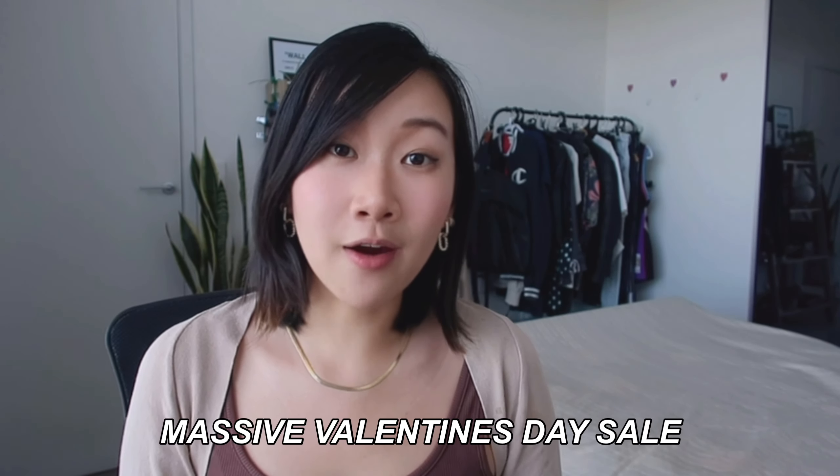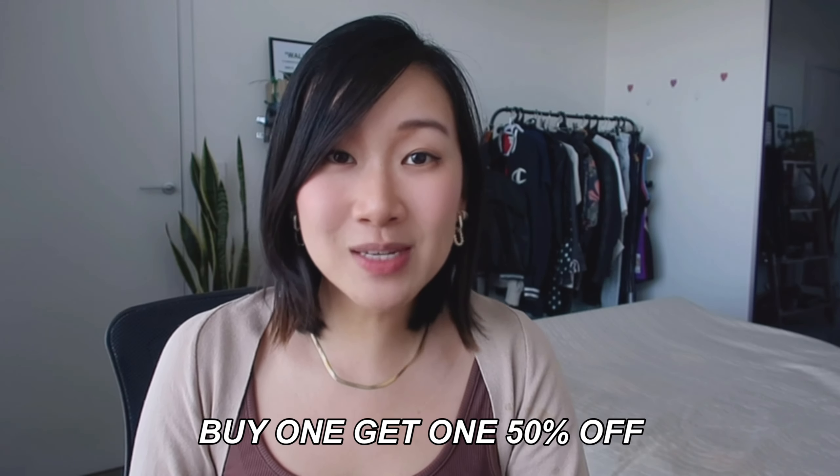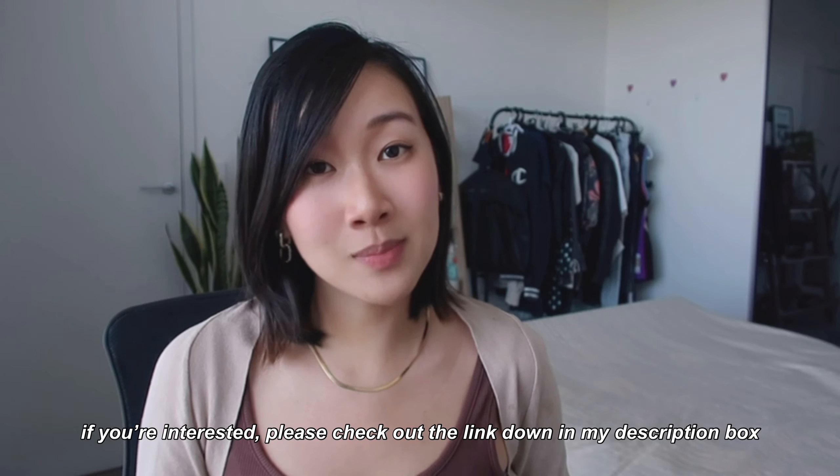Ana Luisa are currently having a massive sale for Valentine's Day where you can buy one and get one 50% off. They offer international shipping and I got my pieces within three days of ordering, so if you're interested please check out the link in my description box below to pick up something special for yourself or your loved ones. Now let's get back into my busy work day.